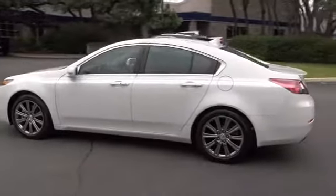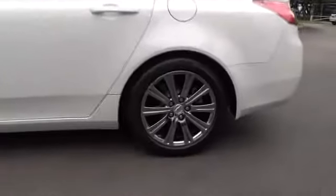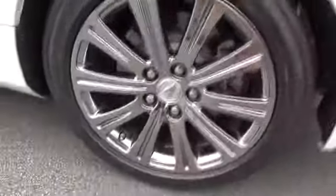Here are some of this vehicle's great options: traction control, anti-lock braking system, power passenger seat, steering wheel audio controls, CD changer, keyless entry, stability control, and leather wrapped steering wheel.